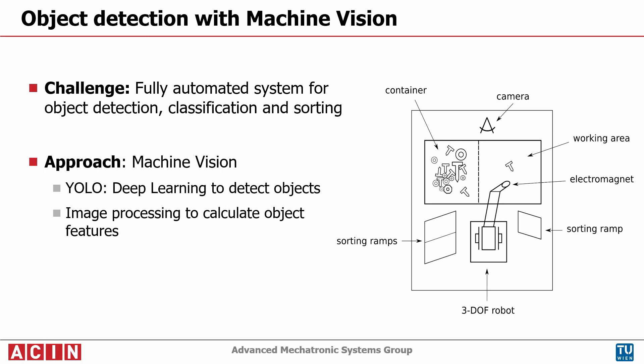The features of the objects are determined by an image processing algorithm, and the objects are sorted with the help of a three degree of freedom robot with an electromagnet as its end effector.